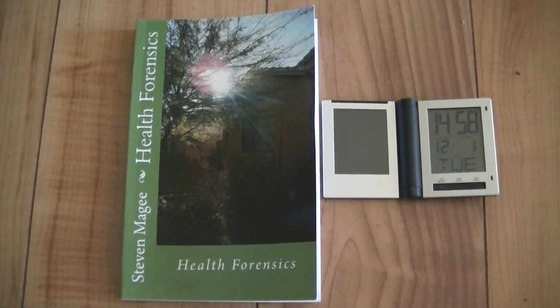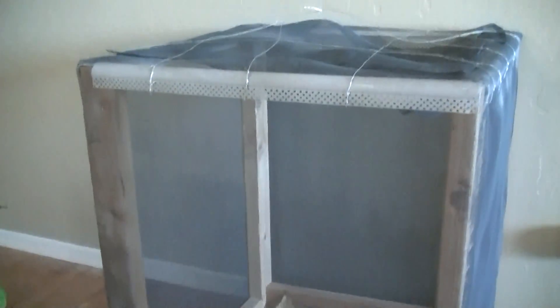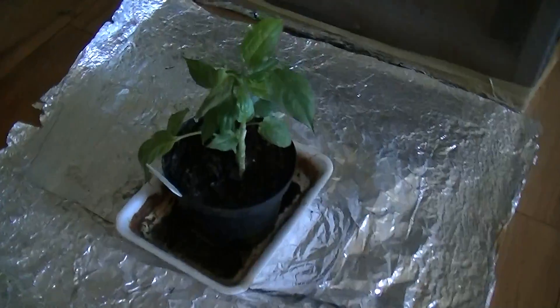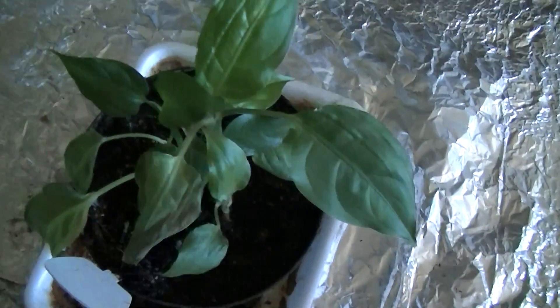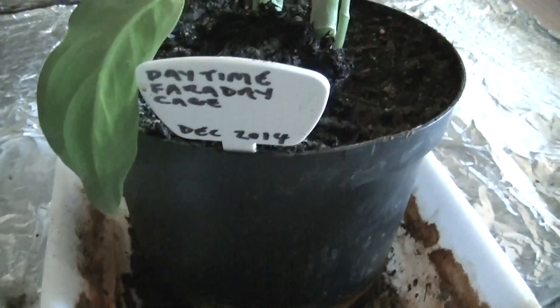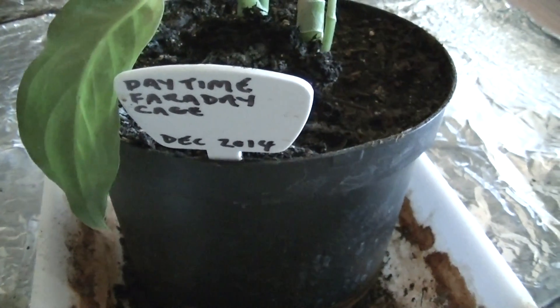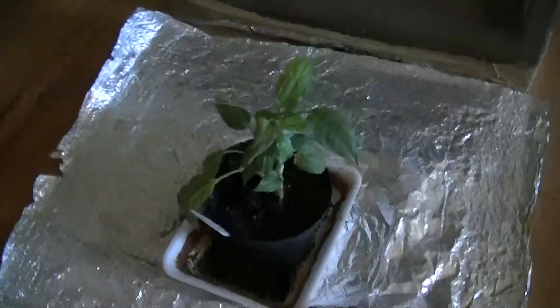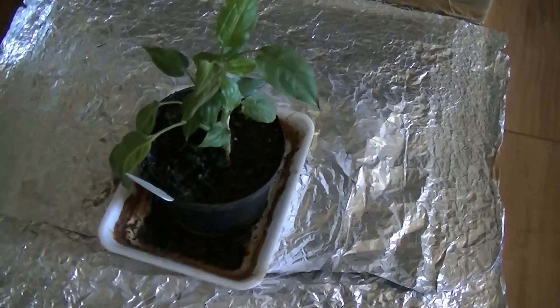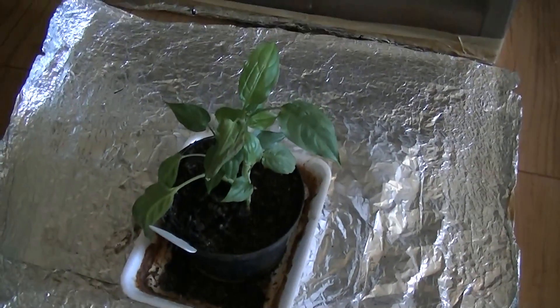Hi, my name is Stephen Magee and I'm the author of Health Forensics. We're here to review this experiment. This is a part-time Faraday cage experiment — this plant only goes inside the Faraday cage during the daytime, and it spends its nighttime outside of the cage. So this is how it looks over nighttime, and over daytime the cage goes over the top of the plant to make the complete Faraday cage.